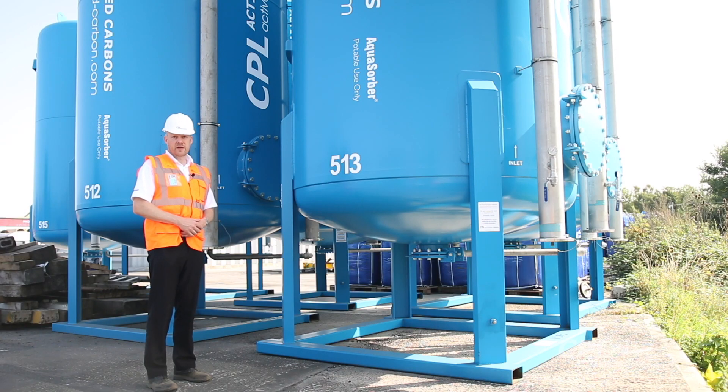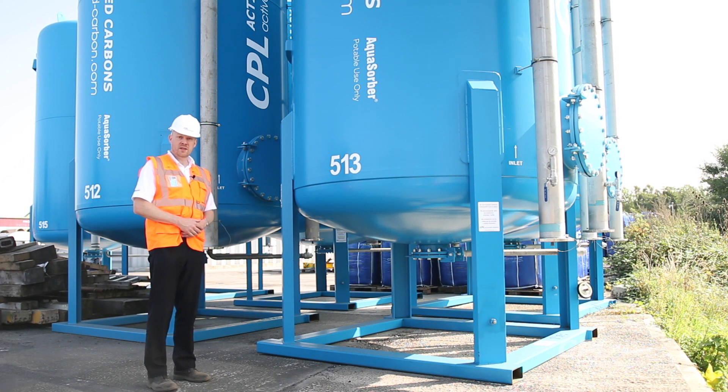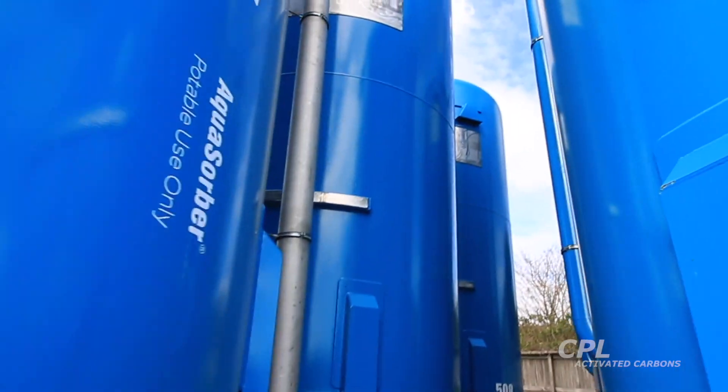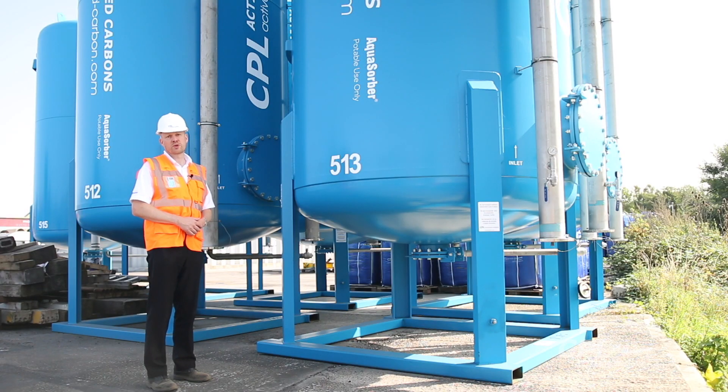The largest vessels in our Aquasorba range are these 22-cube Aquasorba units. They stand seven metres tall and about two and a half metres wide, and can cope with flow rates of up to 100 cubic metres per hour. These particular units are fitted with a food grade lining and stainless steel pipework, making them suitable for potable water applications, but we have others in the range suitable for industrial applications such as industrial wastewater, liquid chemicals purification, landfill leachate and other industrial processes.